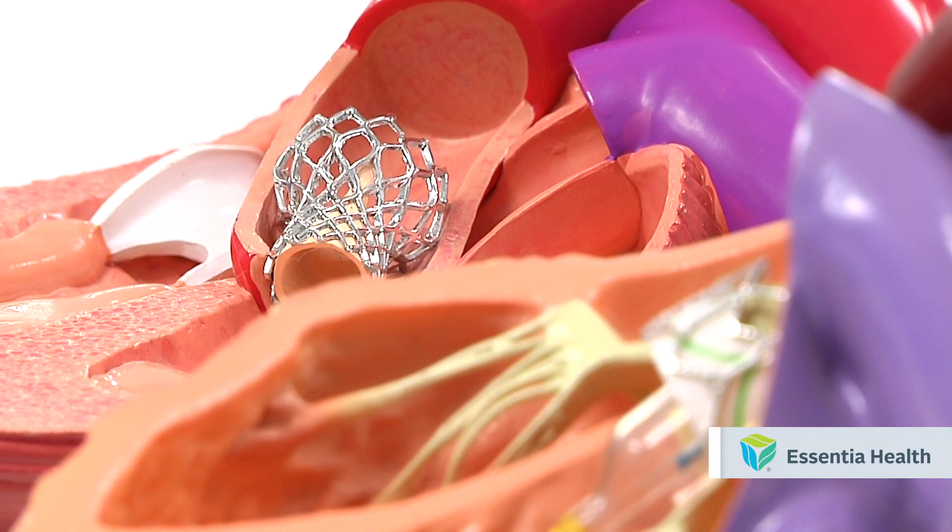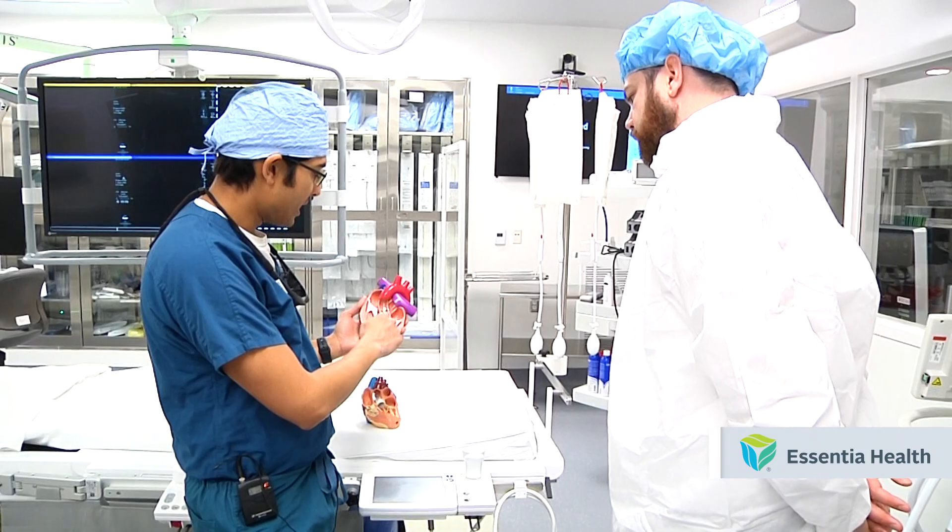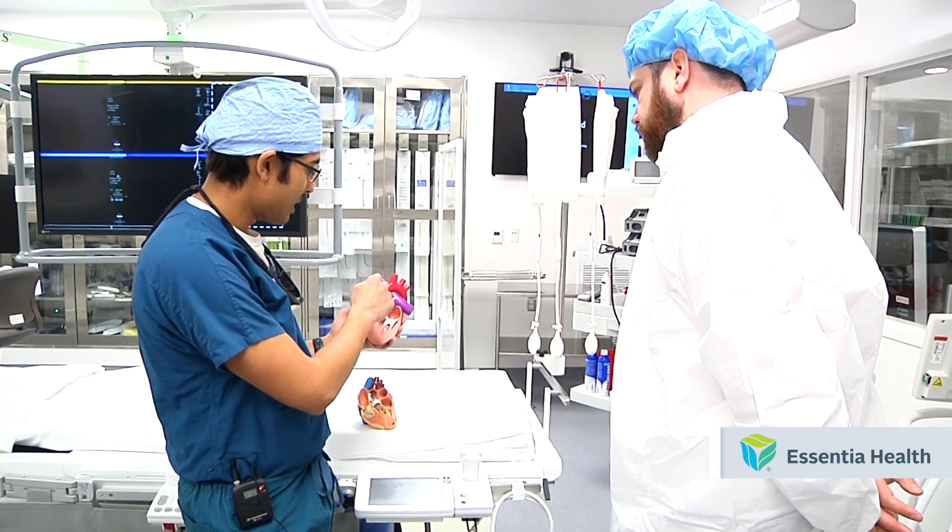TAVR treatment may help you live longer and lessen your symptoms more than medication alone. The procedure has fewer risks of complications than traditional valve replacement surgeries. The biggest benefit of this procedure is really just getting people back to better quality of life at a faster rate.